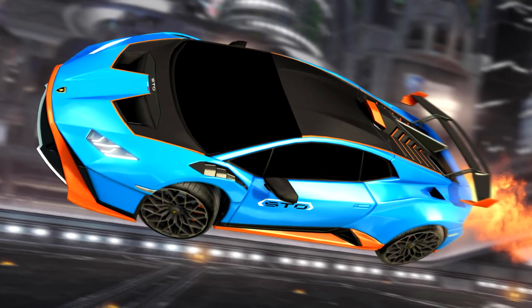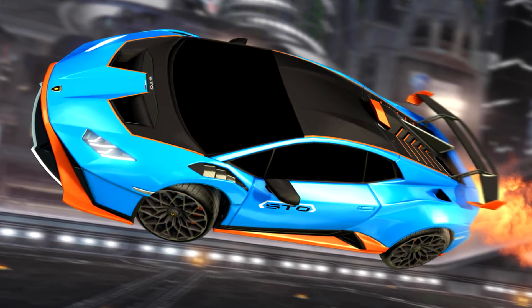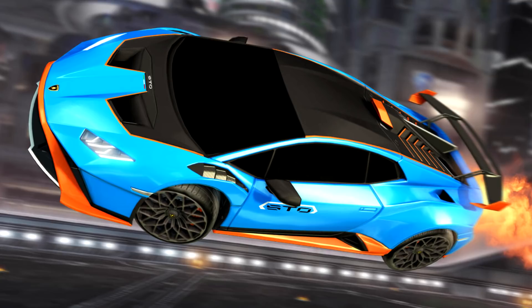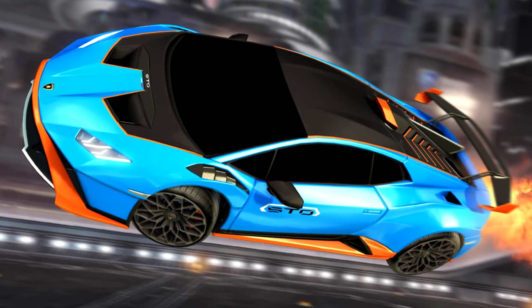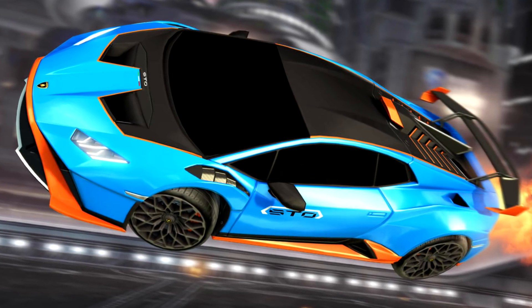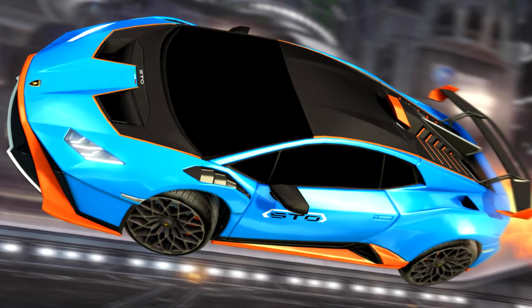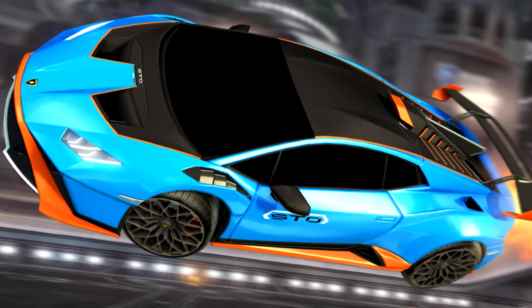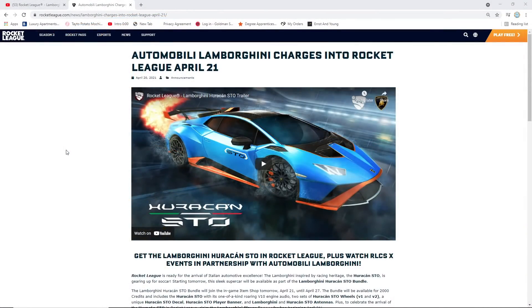Ladies and gentlemen, I am not making this up. Rocket League are going insane with the real-life DLCs and we have a brand new DLC coming — this is the Lamborghini Huracan in Rocket League. You guys have all wanted this. Ever since the start of Rocket League you have wanted a Lamborghini in the game and now it is time. We've just had Season 3 and we had no time to recover before they throw this at us.